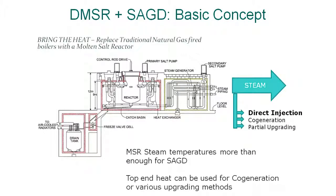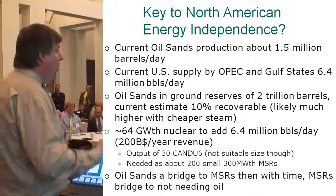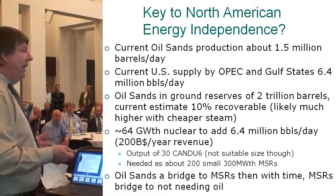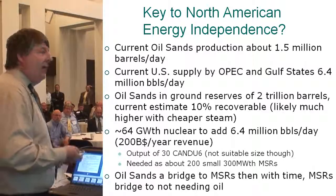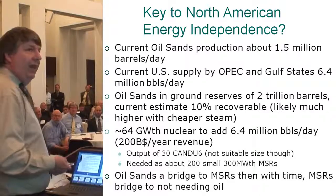We produce steam at much higher temperatures than needed, so we can either save money by doing it at lower temperatures, or use the top end of that steam for electricity generation, for generating hydrogen by thermochemical or high-temperature electrolysis, because there's a lot of money that needs to be spent on upgrading the bitumen on-site. The bottom line: there's a massive amount of oil available there. Molten salt reactors could help us get that out, and we want to get off oil. Oil sands can help molten salt reactors come into being, and with time, molten salt reactors can bridge us to not needing that oil in the first place. We could get North America off foreign oil pretty easily.